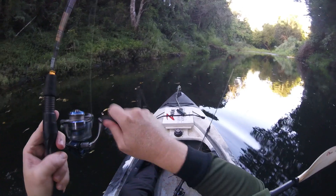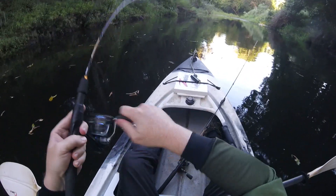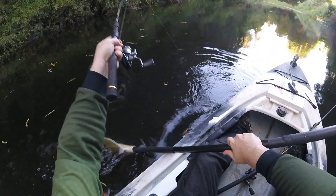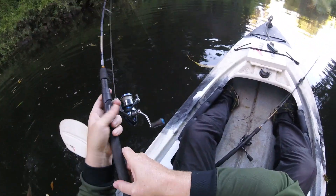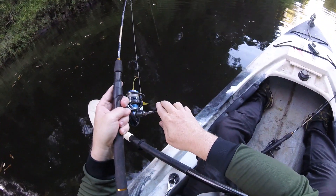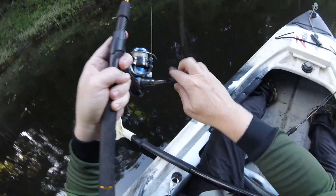There was a swirl under that — it wasn't the big splashing hit I was hoping for, it was a more subtle slurp off the top. But I gave it a second for him to get it down, set the hook, and it did the job. We've got a nice bass on here.